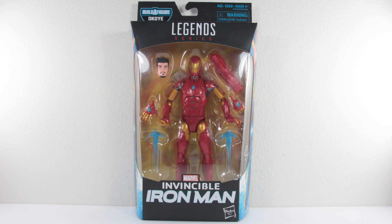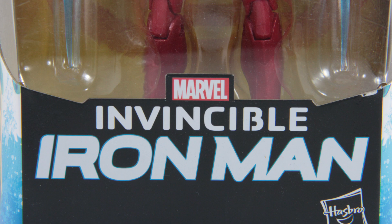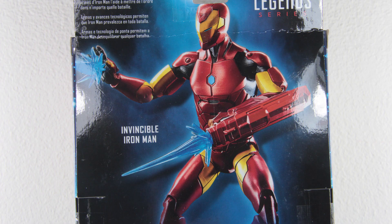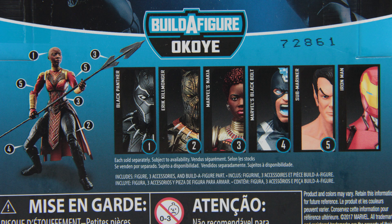And today we'll be talking about another Iron Man figure in the Legends line — the Marvel Legends Invincible Iron Man. So starting with the box, it's the usual box design with the name at the front, the awesome artwork at the side, and a brief description at the back. This figure does not come with an Okoye accessory, as some of the Build-A-Figure line usually does, which means more accessories for the figure itself.